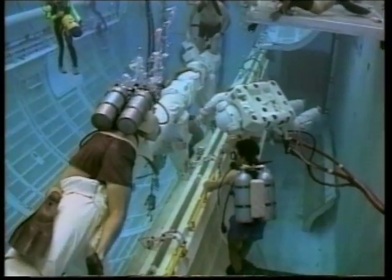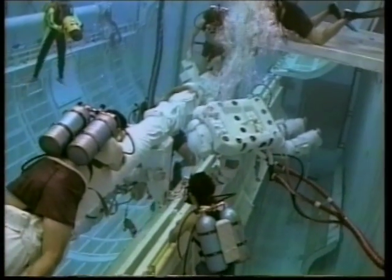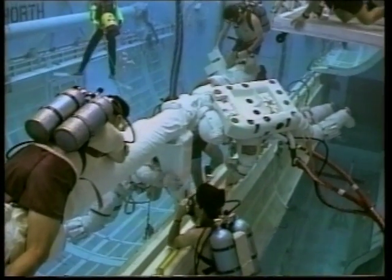But some areas, because of hazards or reasons of access, remain out of the eye of all but a select few. One of them is at NASA's Weightless Environment Training Facility, or WETF.